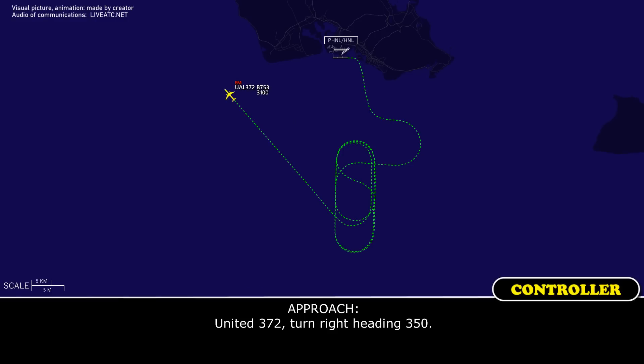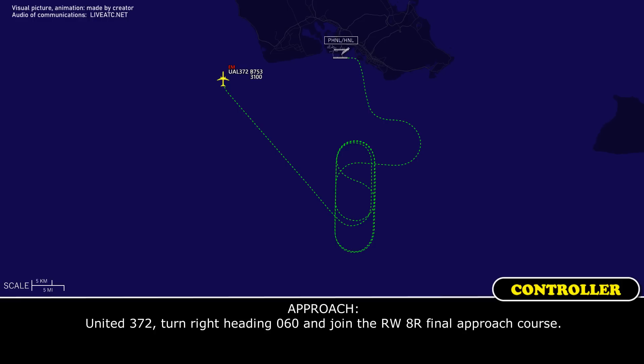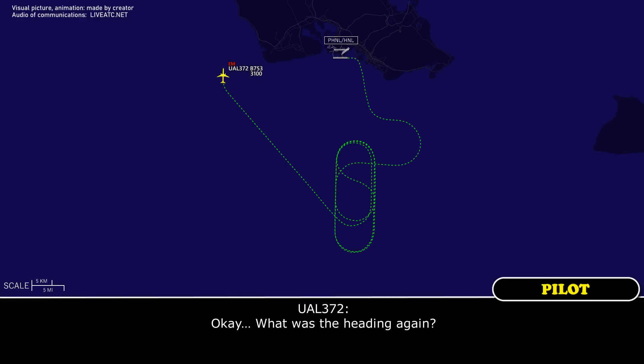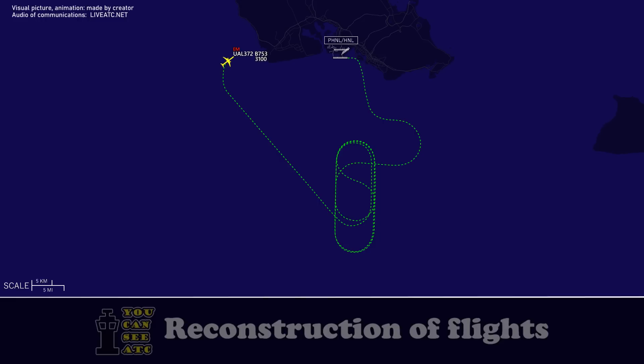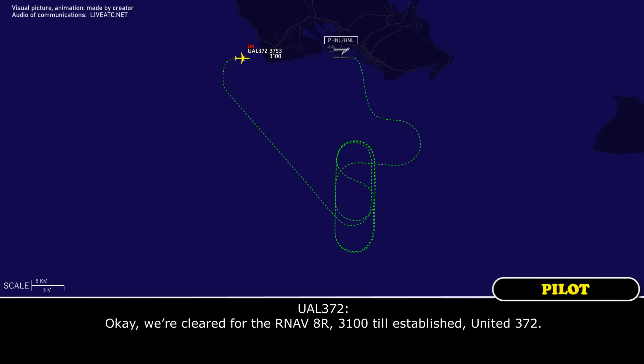United 372, turn right heading 350. Right turn heading 350, United 372. United 372, turn right heading 060 and join the runway 8R final approach course. Okay, what's that heading again? Heading 060. 060, join 8R final approach, United 372. United 372, you're 5 miles from COLLS — maintain 3,100 until established on the final approach course, cleared RNAV runway 8R approach. We're cleared for the RNAV 8R, 3,100 until established, United 372.